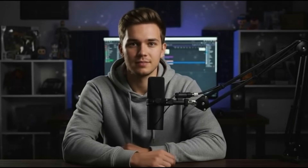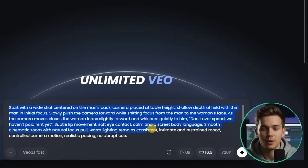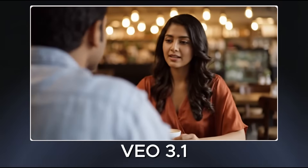I also wanted to test something more subtle, where camera intent and focus control matter more than dialogue or sound. The prompt starts with a wide shot centered on the man's back, camera placed at table height with shallow depth of field. The man is in focus first, then the camera slowly pushes forward while shifting focus to the woman's face as she leans in and quietly speaks to him, relying on a smooth cinematic zoom, natural focus pull, warm lighting, and a restrained intimate mood. With Veo 3.1, the focus pull feels deliberate and cinematic, clearly transitioning focus from the man to the woman as she leans toward him. I am not sure why it gave the scene an Indian-style setting, but overall the result is top notch, even though she did not fully whisper as described in the prompt.